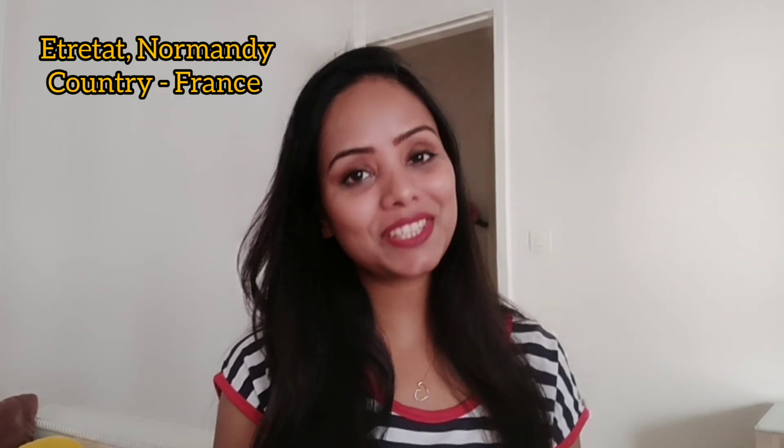Hello everyone, this is Shweta and I hope you all are doing good. I am going to take you today to a small town located on the coast of Normandy in the north of France, and it is famous for its white cliffs.